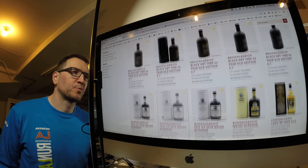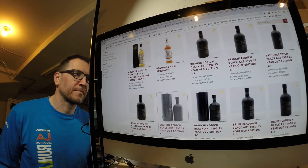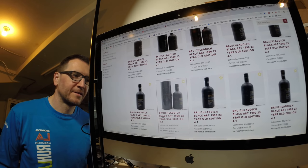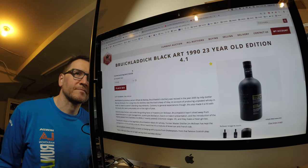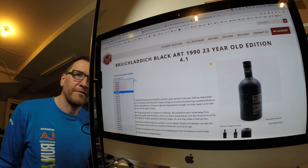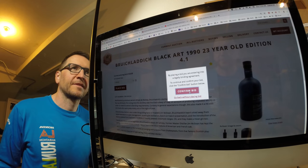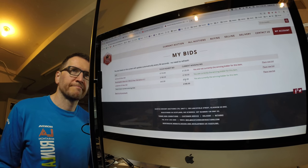Why are the Bruicladdis so cheap? Anything under £200 is good. Let's pick one — £180 would be about $285. Let's go for it, might get lucky. Black Art and a Longmorn so far.